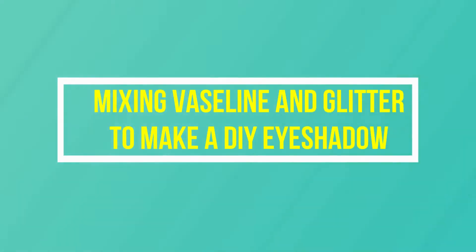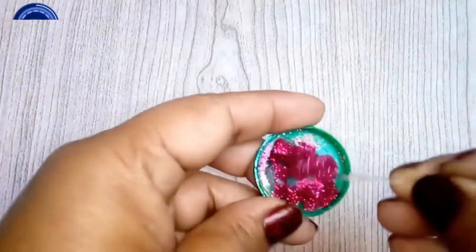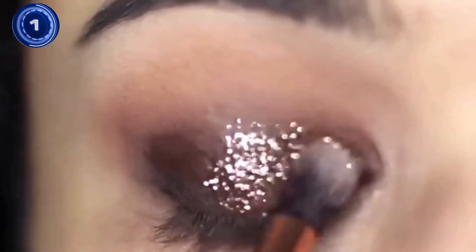Viral hack number 2: mixing Vaseline and glitter to make a DIY eyeshadow. If you combine Vaseline or petroleum jelly with glitter, microwave the mixture for two minutes and then apply it to your eyelids — it then becomes a bold eyeshadow.